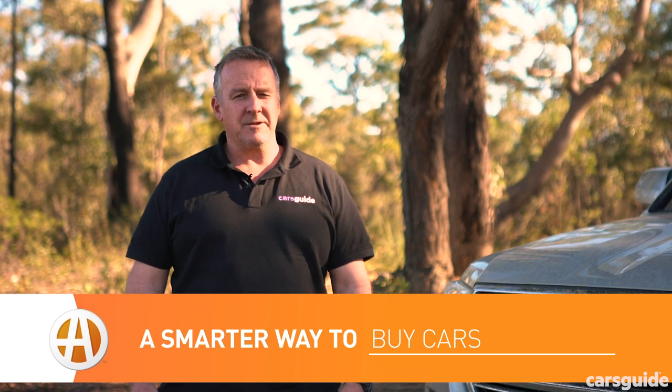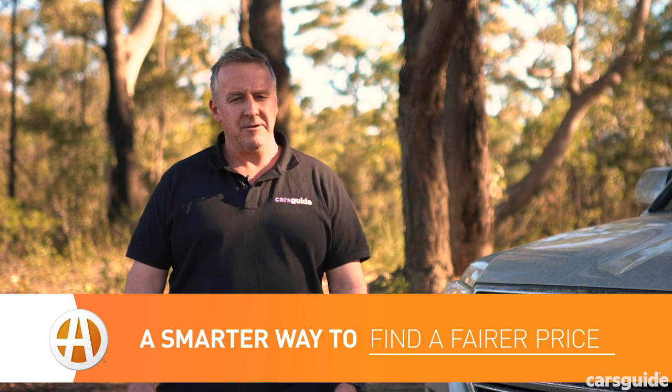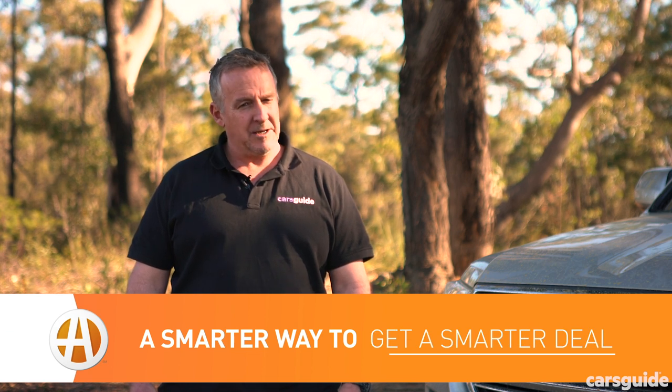For even more details on the 200 series, make sure you read my review at carsguide.com.au. And if you're watching this on YouTube, hit like and subscribe so you'll be able to stay up to date with all of our news and reviews.